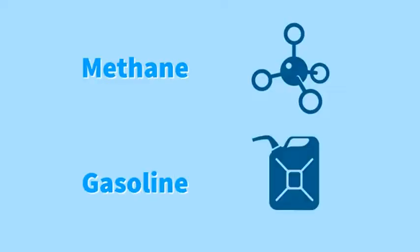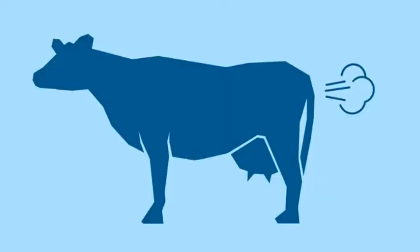A methane digester is basically a generator that is powered by methane instead of gasoline. Methane is essentially cow parts.